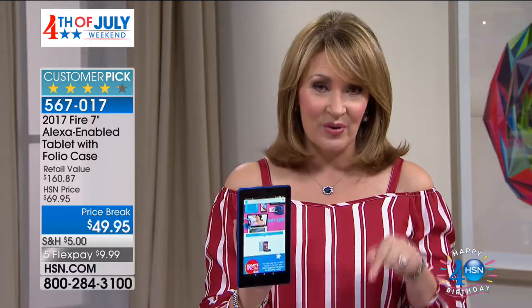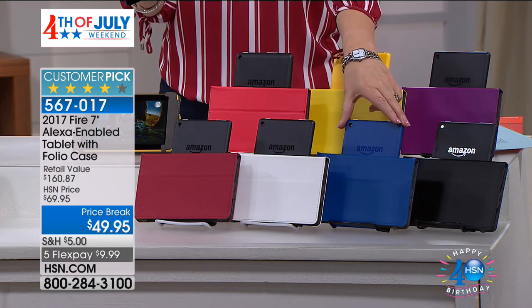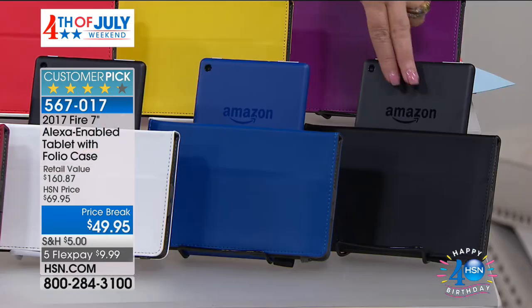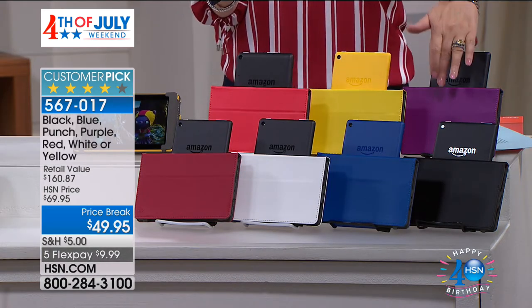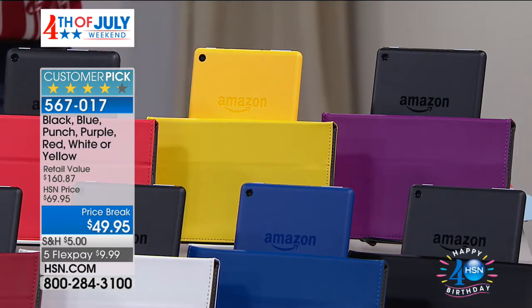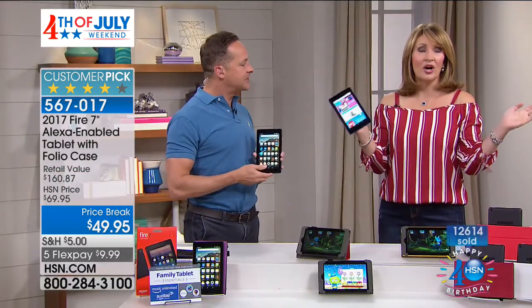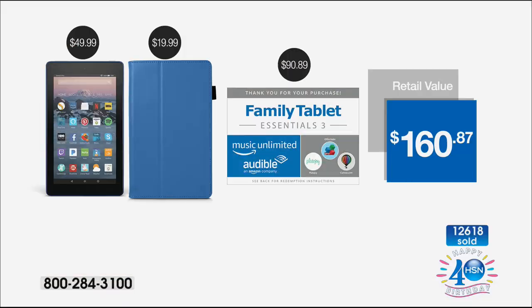We're the only place where you can get this package. And look — I love these FlexPays. The five FlexPays are just knocking our socks off here. Spend your $10 bill and let us send this home to you. I think a lot of people will do one for themselves, one for their kids, one for their grandkids.